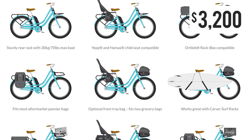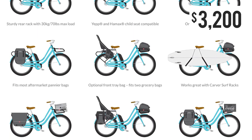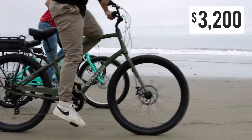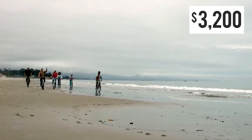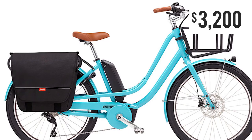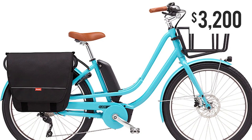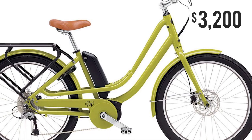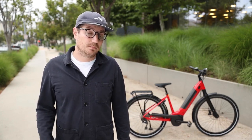The first bike I'd like to call out is called the Benno E-Joy. This bike was developed by Benno, who was most well-known for founding Electra Bikes, which became a very popular bike brand in the U.S. He then launched his own new brand called Benno. The E-Joy is a comfortable cruiser bike — 26-inch wheels, relatively wide tires, kind of a mix between a beach cruiser and a city commuter. It has the Active Line Plus motor with 50 newton meters of torque. If you're looking to cruise around town and want something relatively affordable, this is a great bike to consider.